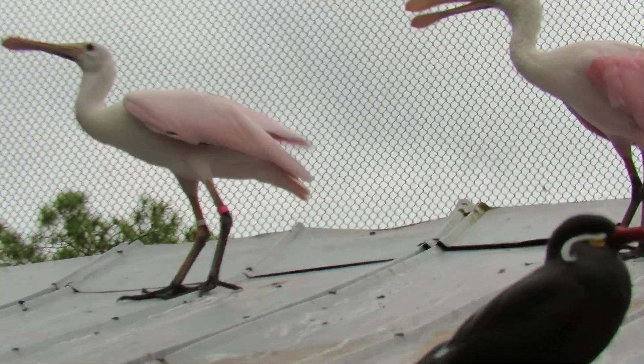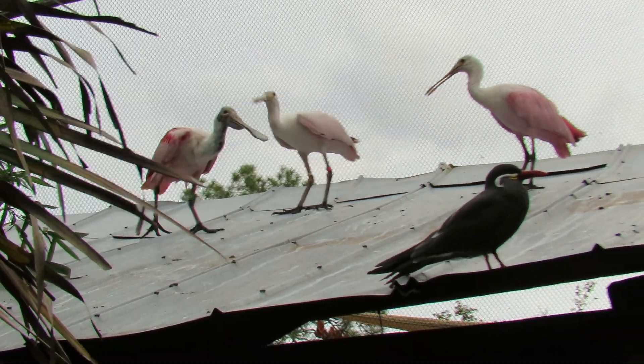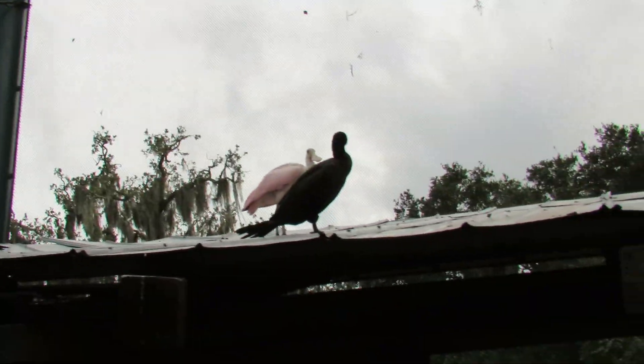The roseate spoonbills are feeding each other back there. We've got the double-crested cormorant.